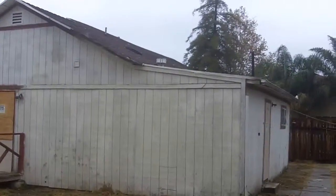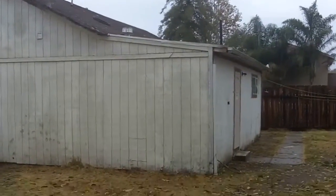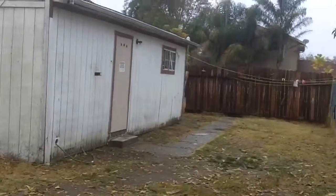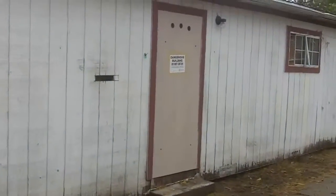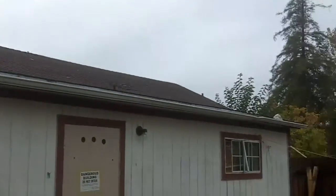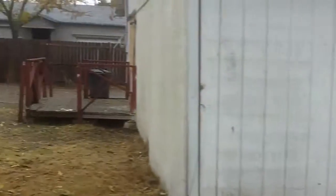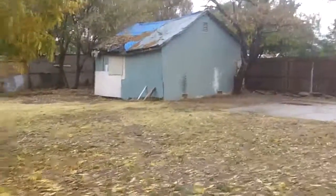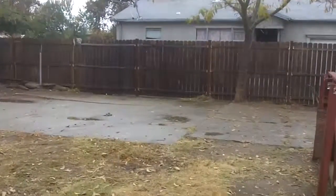We might possibly have to change the pitch on the roof as well. Okay, we're going to go inside now. This ends video one — look for video two.